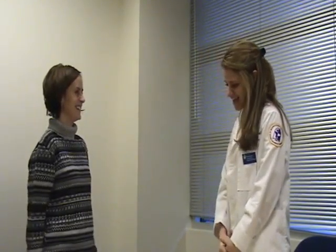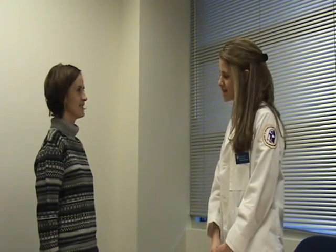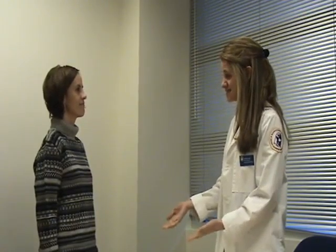I'm the pharmacist that filled your prescription today. I have your new prescription for you. I'd just like to take a couple minutes of your time to talk to you about how to use the medication, what to expect from it, and answer any questions you may have. Can you have a seat for me?